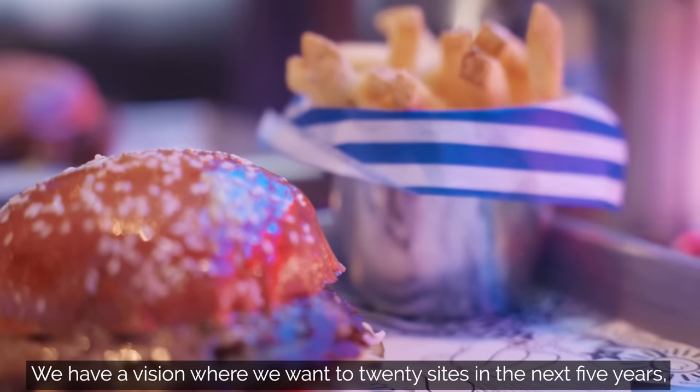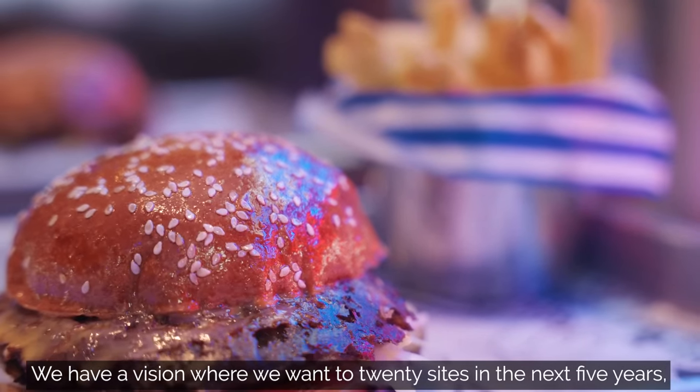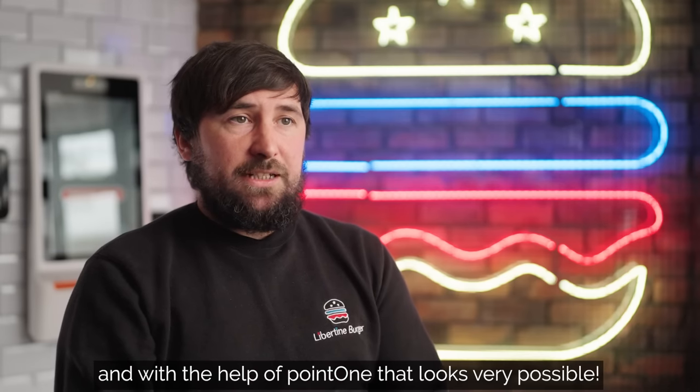We have a vision where we want to get to 20 sites in the next five years, and with the help of Point One that looks very possible.